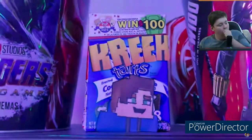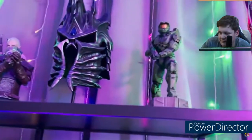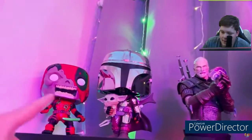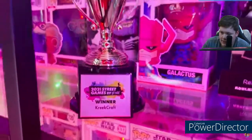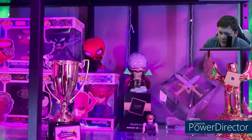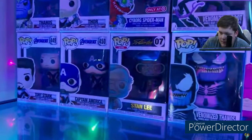Creek moves to the Funko pop wall: 'This wall has a lot going on. Starting at the top - my big boy collection. We've got Master Chief, the Lich King helmet from World of Warcraft, Geralt from The Witcher, the Mandalorian and Baby Yoda, and Creek himself. On this shelf I've got some trophies - my 2021 Street Games Got Milk trophy, a 100,000 follower Roblox trophy. Next to those, Marvel Funko pops - the Avengers, Thanos, Spider-Mans, Venoms, Mysterio, Stan Lee.'